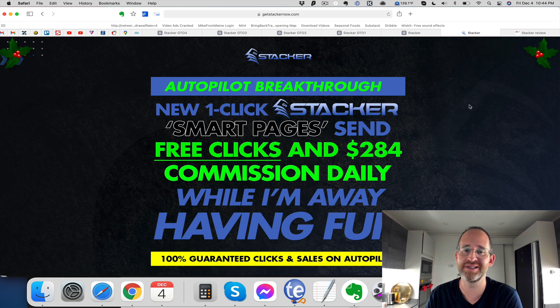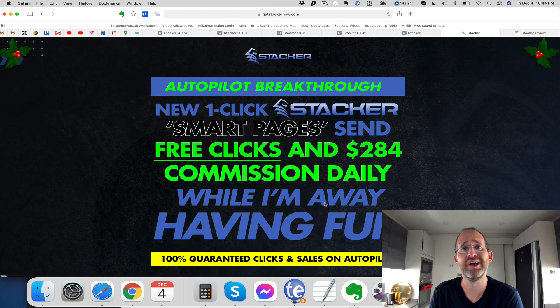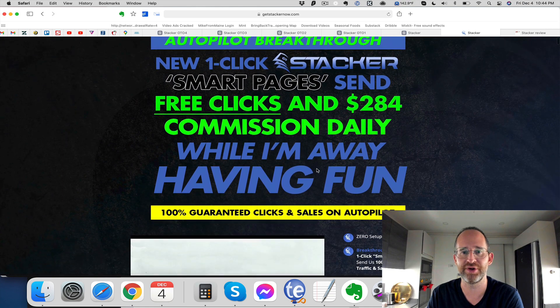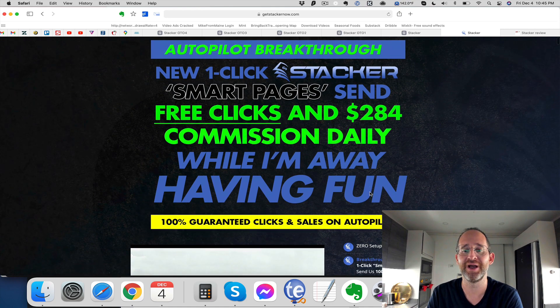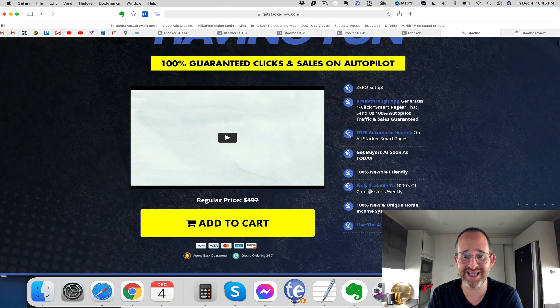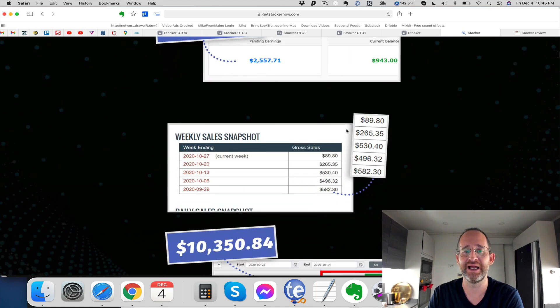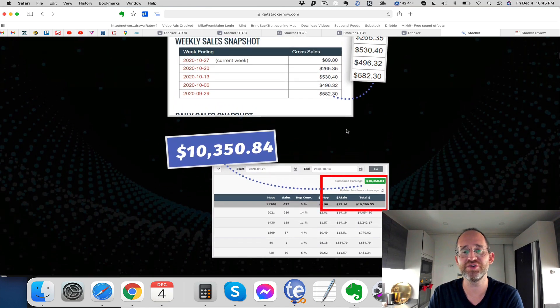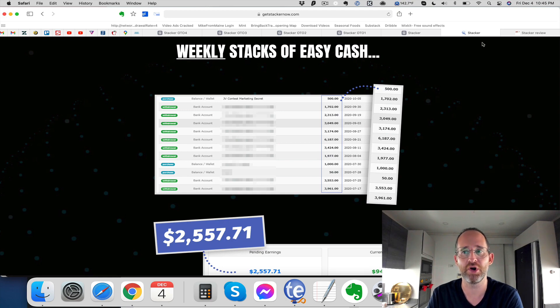Let's take a look at the sales page together. It says: 'Autopilot Breakthrough — New One-Click Stacker Smart Pages Send Free Clicks and $284 Commissions Daily While I'm Away Having Fun. 100% Guaranteed Clicks and Sales on Autopilot.' Right off the bat, it's a traditional Warrior Plus hyped-up sales page — we're used to that. He's saying he's making $284 in commissions, which is great, but behind all the hype, what this actually is is a bonus page creator. It has all the bonuses done for you and a done-for-you traffic system built in.